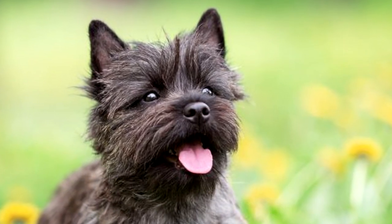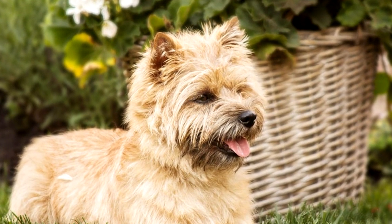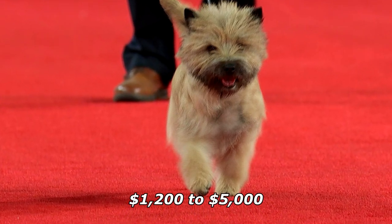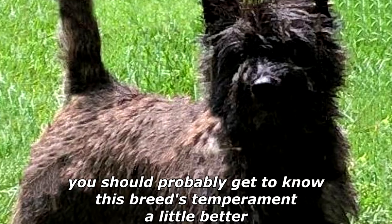They also enjoy a good romp in a safe open area off leash, such as a large fenced yard. These dogs are generally healthy and live on average about 12 to 17 years. The cairn terrier average price ranges anywhere from $1,200 to $5,000. However, before you break out the checkbook, you should probably get to know this breed's temperament a little better.